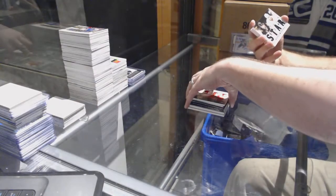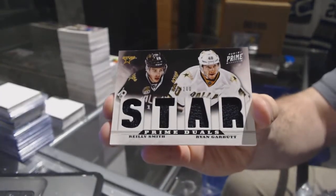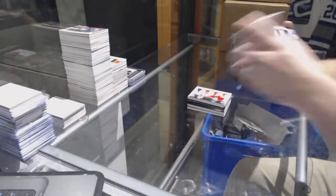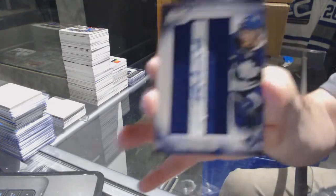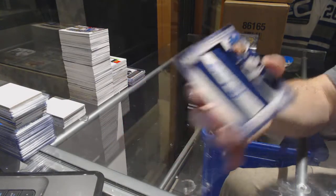For the Dallas Stars, number to 200 — Riley Smith and Ryan Garbutt, dual. For the Maple Leafs, prime namesakes number to 75 — Ryan Hamilton.